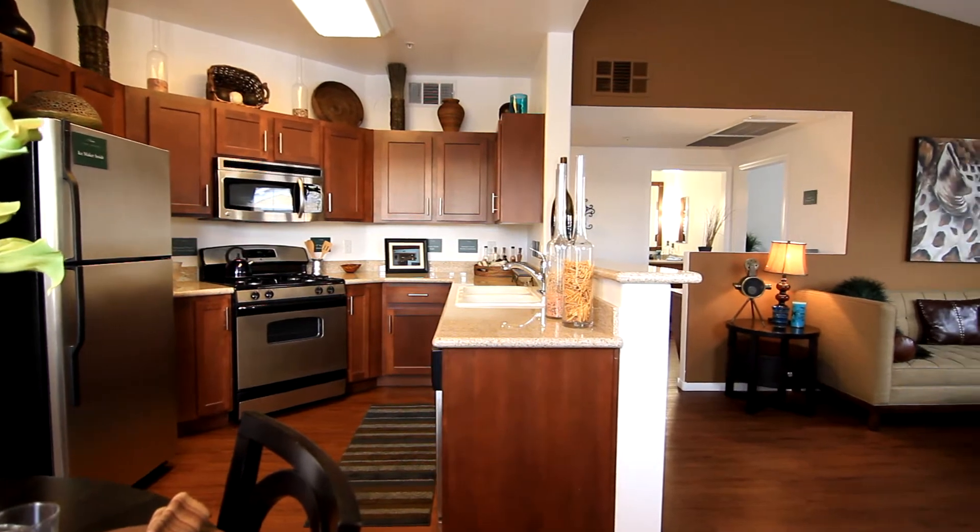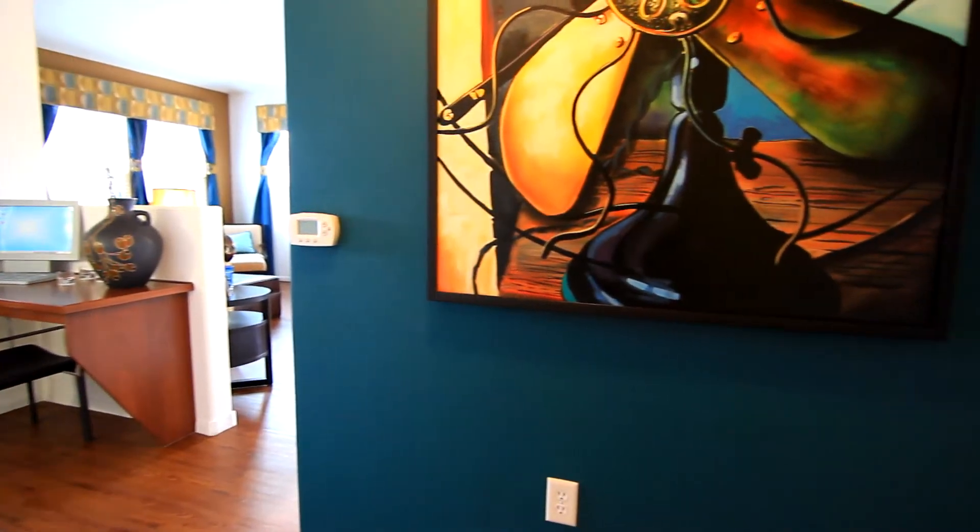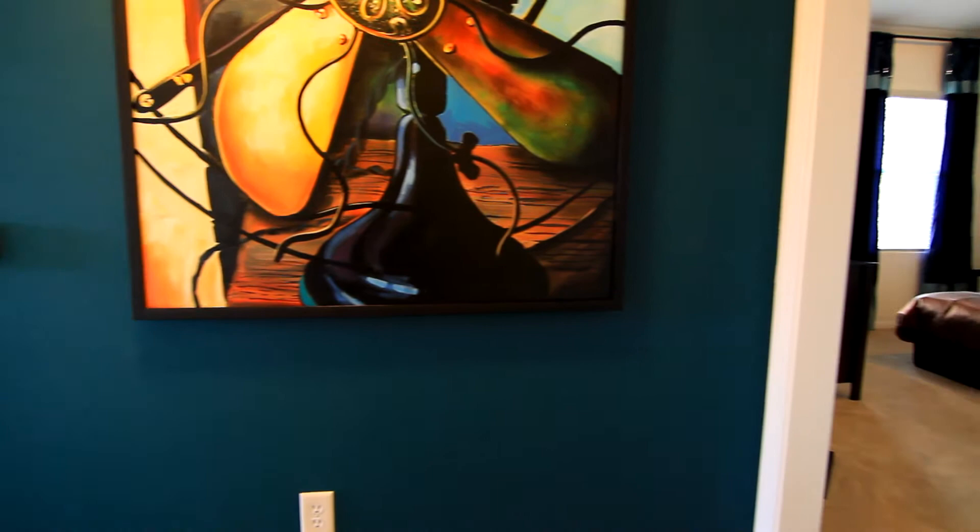Stylish granite countertops and a breakfast bar add flair to this well-designed kitchen space. As you walk down the hall, tucked away, you will find the master suite.